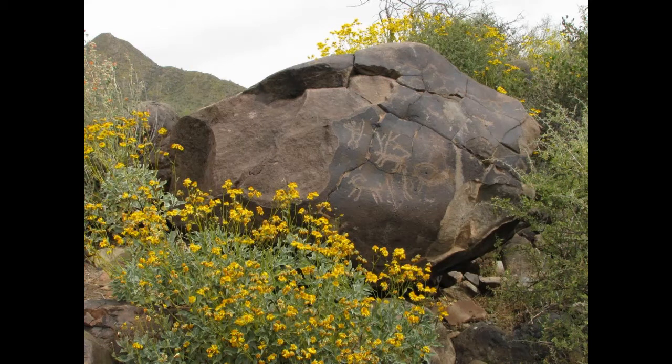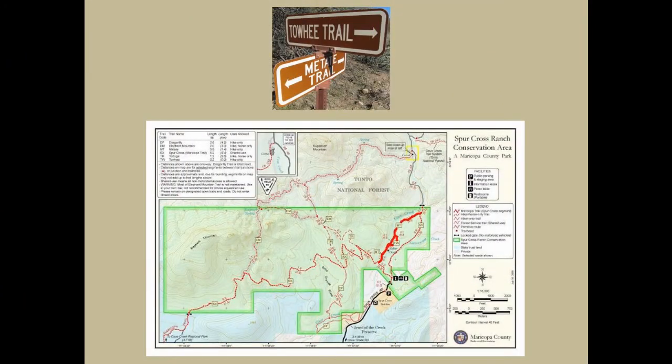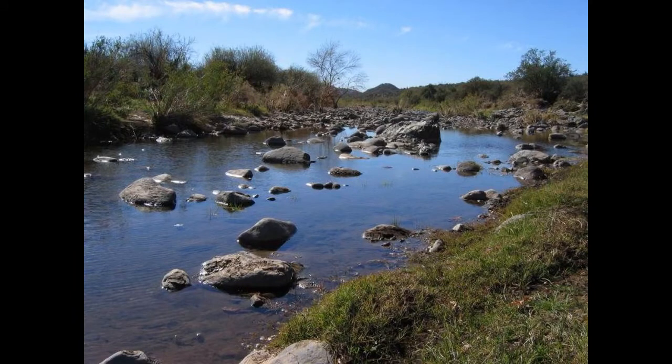There is much rock art in the conservation area, including a boulder with rock art found along the Spur Cross Trail. The Matate and Tohi Trails were built in 2005 by the Maricopa County Trails Crew and were the first trails built after the park opened. These trails, when combined with part of the Spur Cross Trail, make for an easy two-mile loop hike and are the most popular trails in the conservation area, often used by park staff and docents for interpretive hikes offering wonderful vistas of Cave Creek.